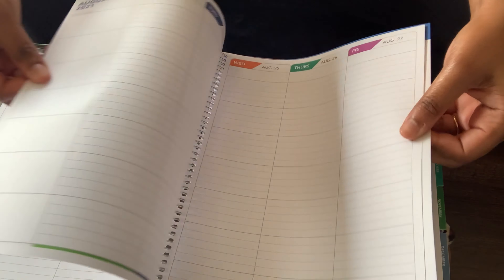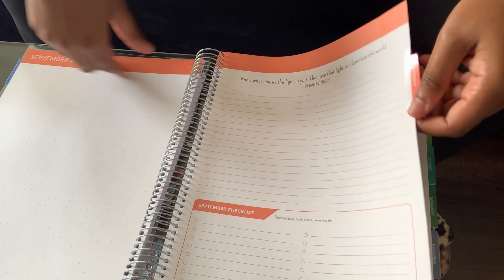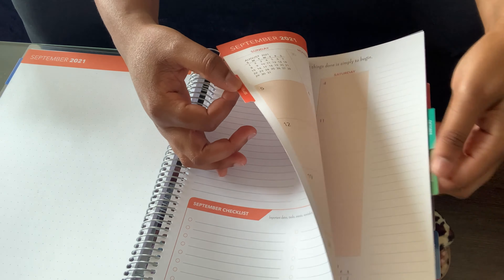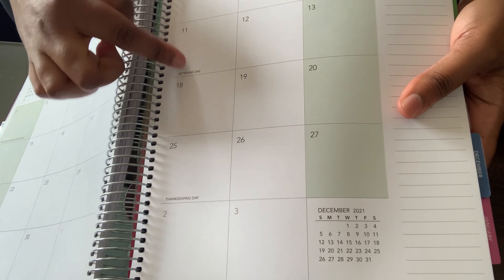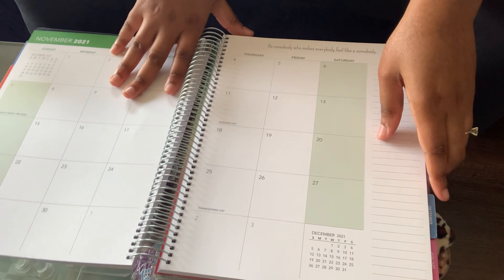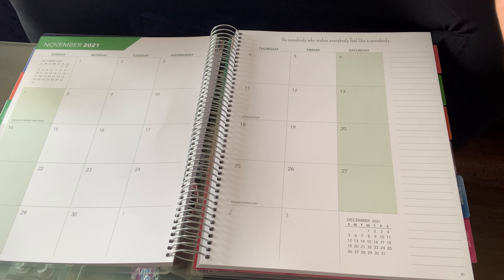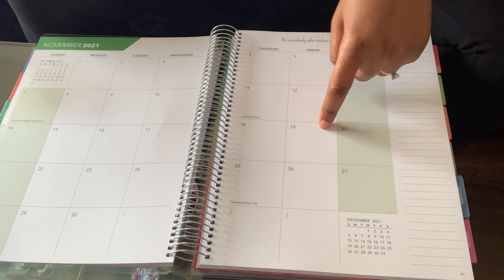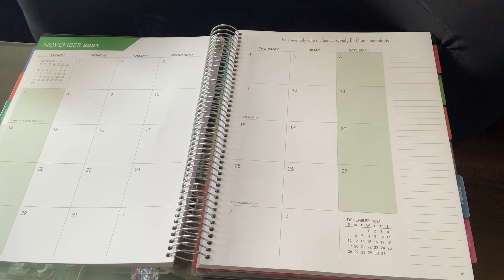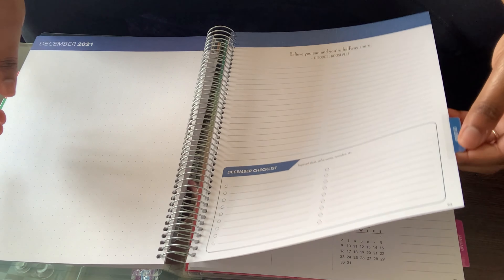The weekly layout continues for those weeks, and then there are two note pages at the end before a new month starts. Each month's color theme matches its tab. November's calendar already lists Veterans Day and Thanksgiving — that's why I prefer this over filling in dates myself, because I often make mistakes labeling them. Personally, I like to put a little green dollar sign in the corner of paycheck Fridays so I also know when we're getting paid that month — you've got to know when to pay the bills!